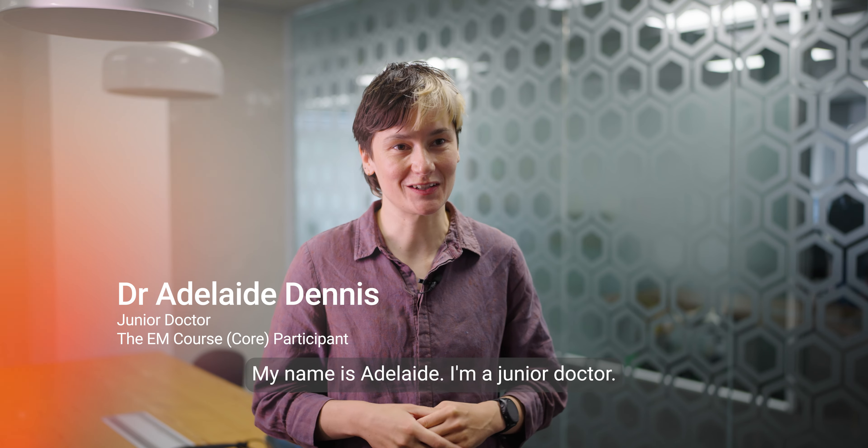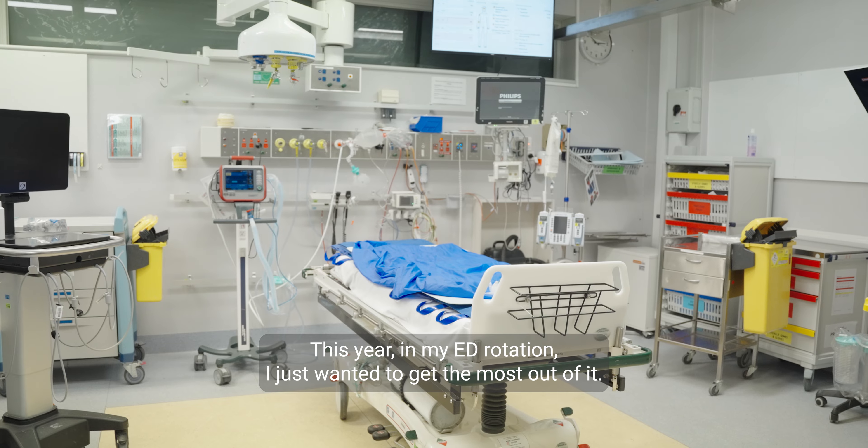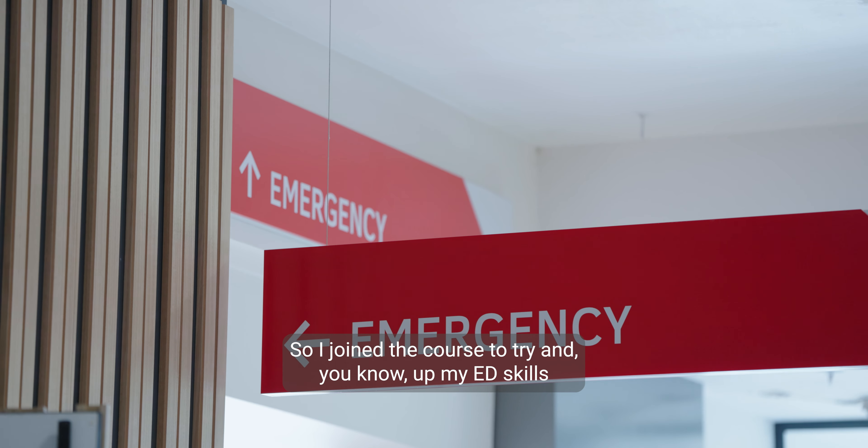My name's Adelaide. I'm a junior doctor in my second year of training. This year in my ED rotation, I just wanted to get the most out of it, so I joined the course to try and up my ED skills.